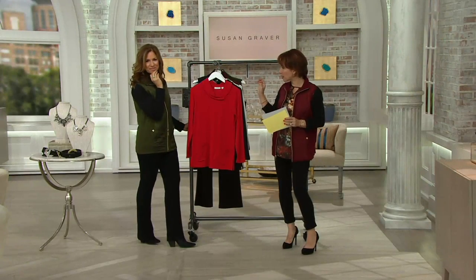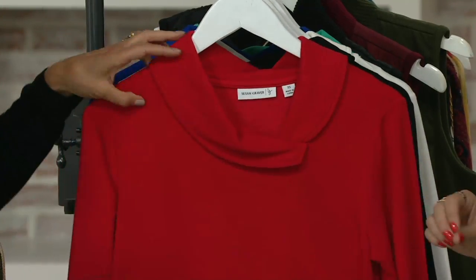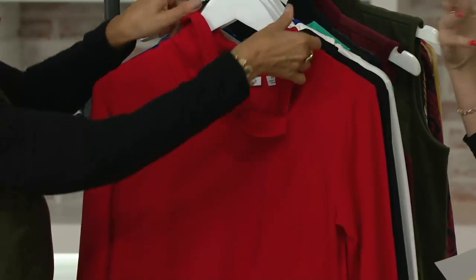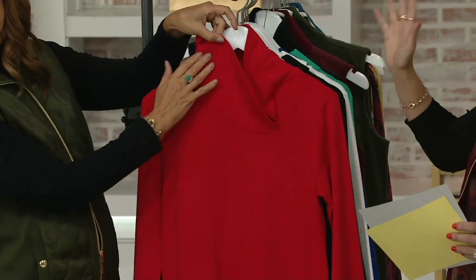This is a knit piece, but this one is a little bit shorter than the other one. The neckline is different, the pockets are different, but what is the same is that unbelievably soft feel that you can barely even describe.